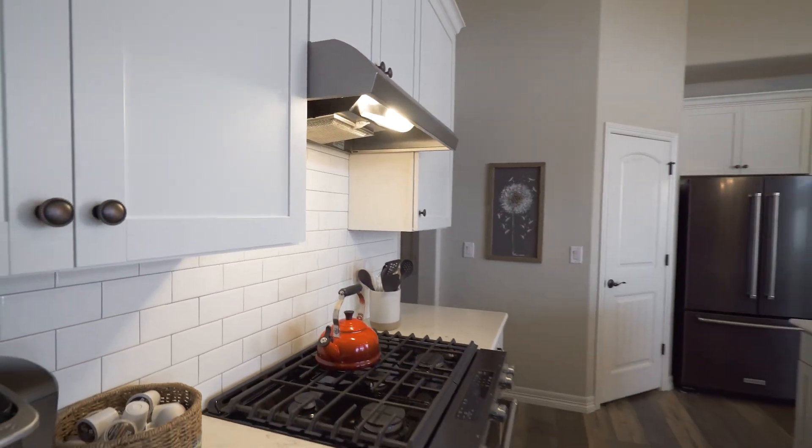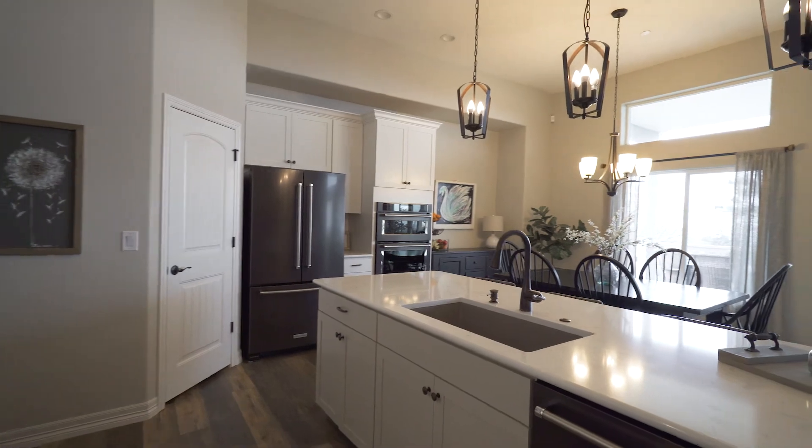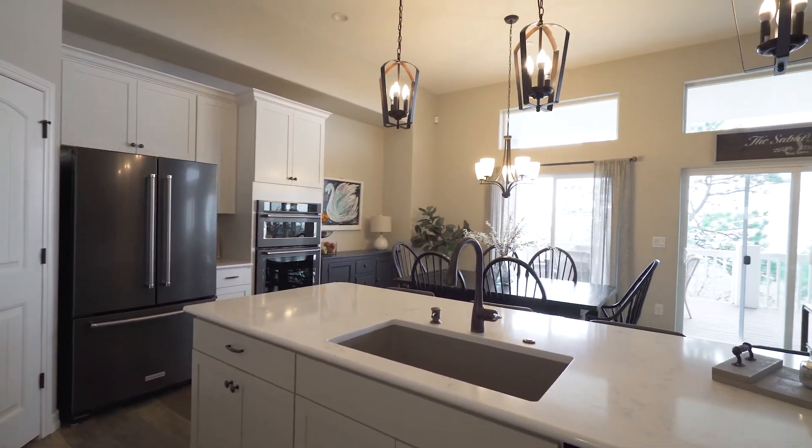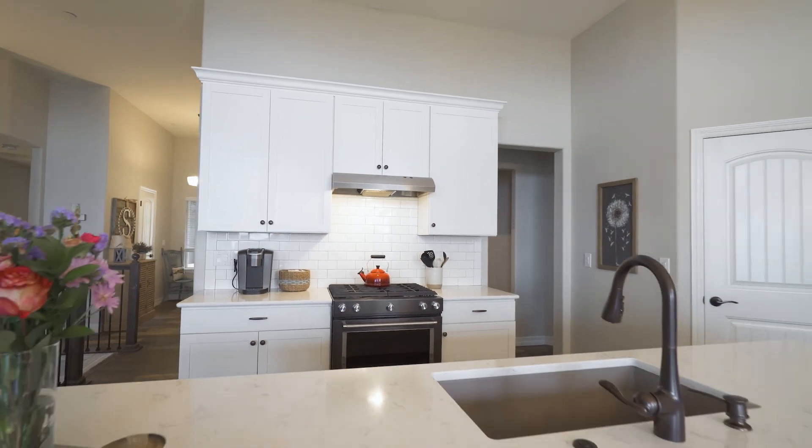The gourmet kitchen boasts black mat stainless appliances, large pantry, five burner gas range and hood, island and breakfast bar with quartz countertops — a chef's delight.